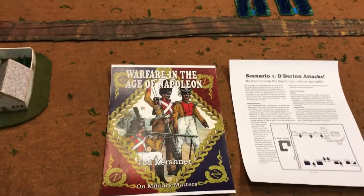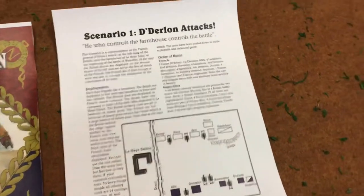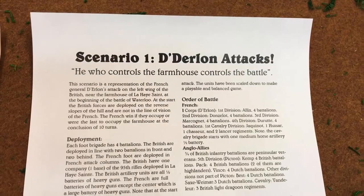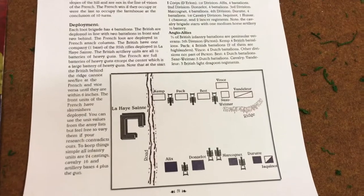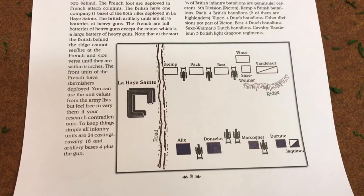I did a Bordino game last month. This month I'm hoping this evening my wife Lisa will consider playing a few turns, and it's a Waterloo scenario from the scenario book by Todd. My scenario isn't perfect to Todd's outline, but I'm pretty darn close. Let's take a look at the battlefield.